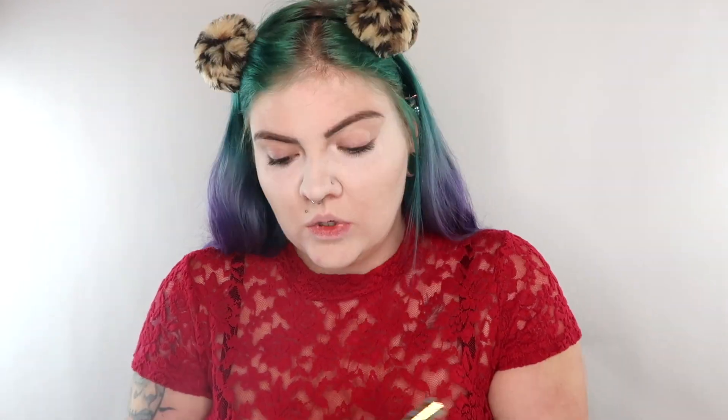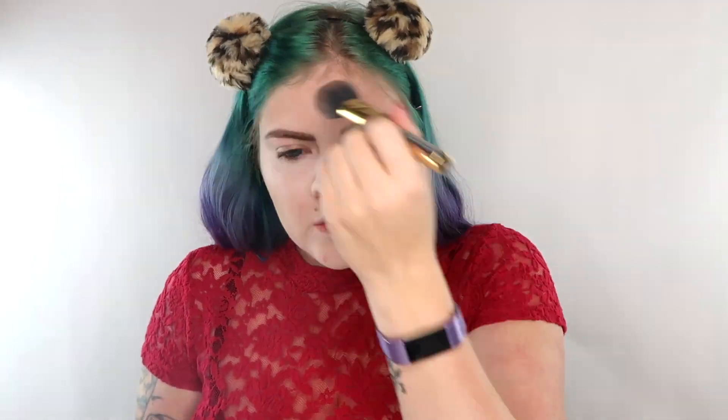First I'm just gonna go in with some bronzer real quick, just to give my face a little more definition. Now I have a little bit of color to my face.